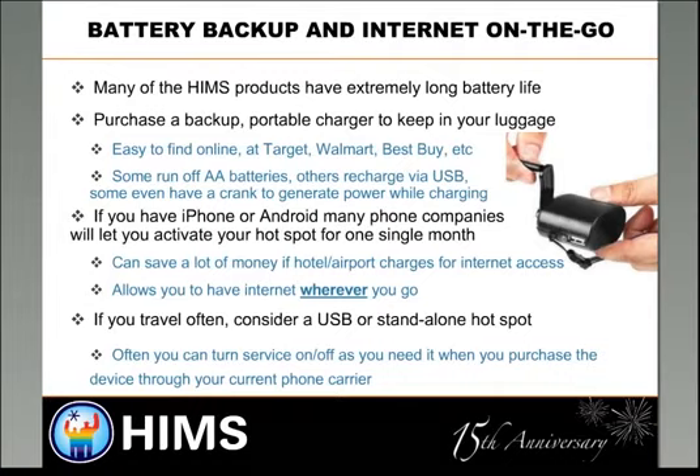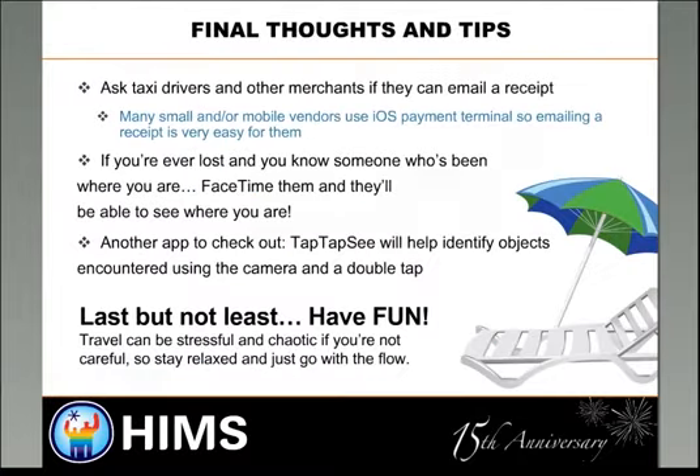Some other basic tips: with services like Square, you can get taxi drivers or merchants to email you receipts, which makes record keeping easier and lets you verify the total you were charged. You can use FaceTime — I've FaceTimed someone familiar with an area to ask where I was, which I find entertaining but genuinely useful. And apps like TapTapSee help you identify objects around you using your phone's camera. The final thought: have fun. Travel can be stressful, so stay relaxed, use your Blaze EZ to listen to good music, and let the world float by.